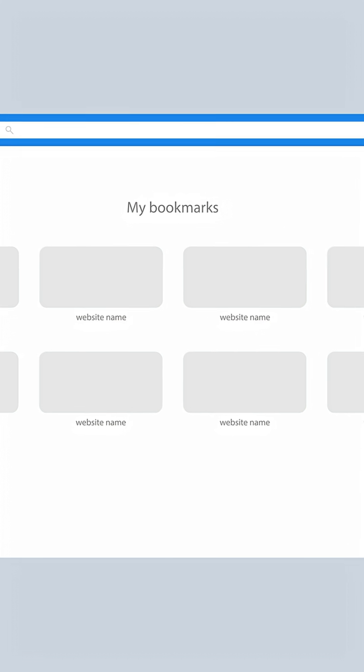Have you heard about it yet? Here's a question: how easy do you think it is to switch browsers? With Comet, you can import all your Chrome data with just one click. Would you give it a try?